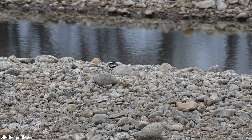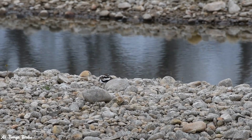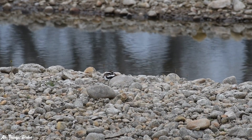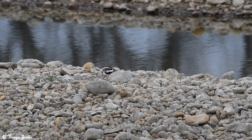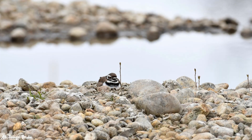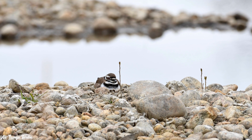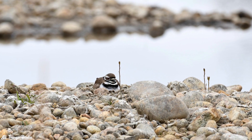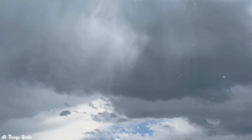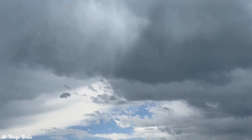I happened to see a killdeer fly to its nest, located on this rock island. If I hadn't seen it fly in, I wouldn't have known it was even there — it was so well camouflaged. On subsequent trips during the next couple of weeks, I'd always look for the killdeer sitting on its nest, and sure enough, it would be there. Unusually heavy rainfall came a few days later and hung around for a few days, causing flooding in some parts.